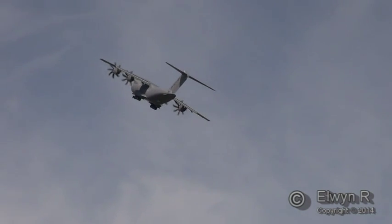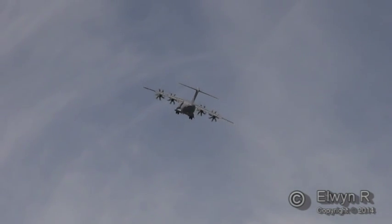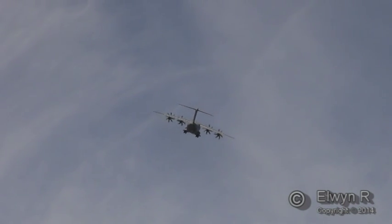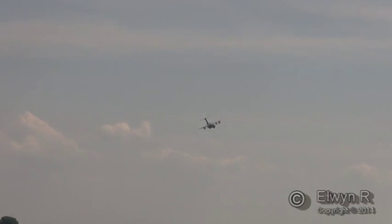This aircraft can fly very slowly — slowly enough to refuel helicopters, which is one of its other roles apart from airlift. Every pilot who flies this aircraft has a smile on their face, such is the A400M's handling and maneuverability.